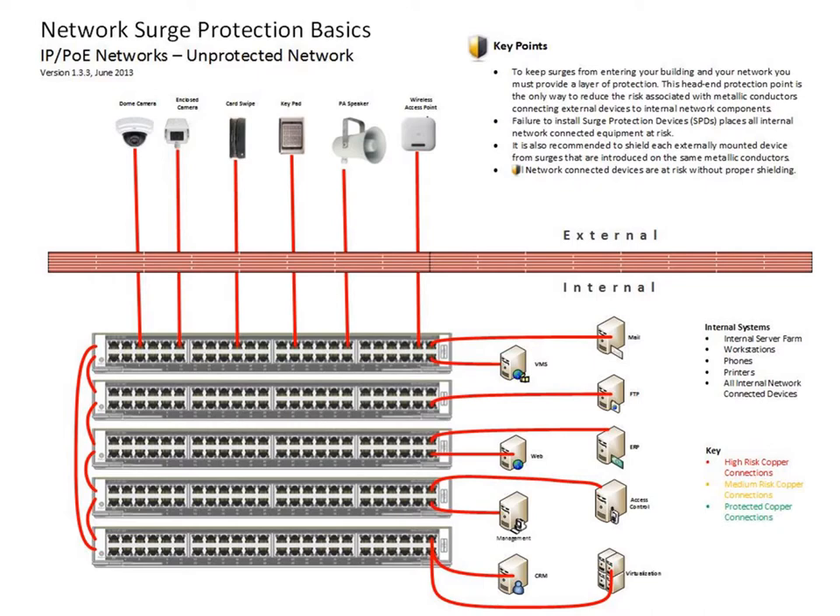This diagram is meant to illustrate the different devices that may be located outside of the building that are physically interconnected with internal systems on the same network infrastructure. Examples include IP cameras, access control card swipes and keypads, PA speakers, and wireless access points. Some key points to note: to keep surges from entering your building and your network, you must provide a layer of protection. This head-end protection point is the only way to reduce the risk associated with metallic conductors connecting external devices to internal network components. Failure to install surge-protected devices places all internal network-connected equipment at risk.